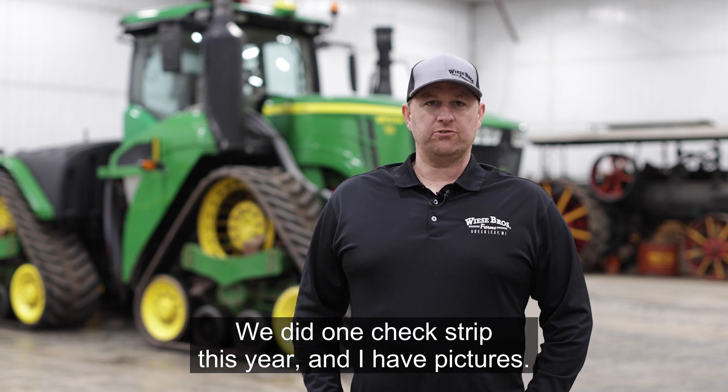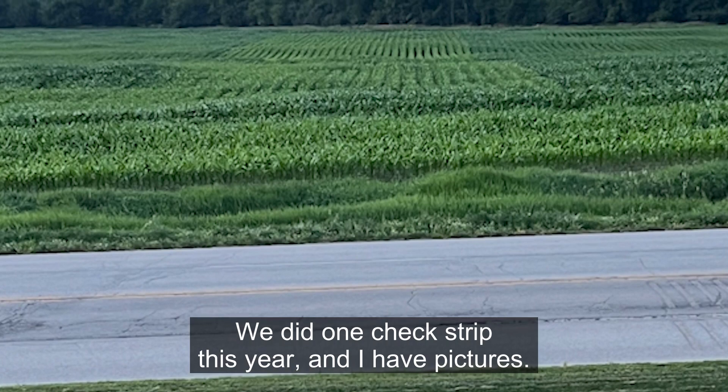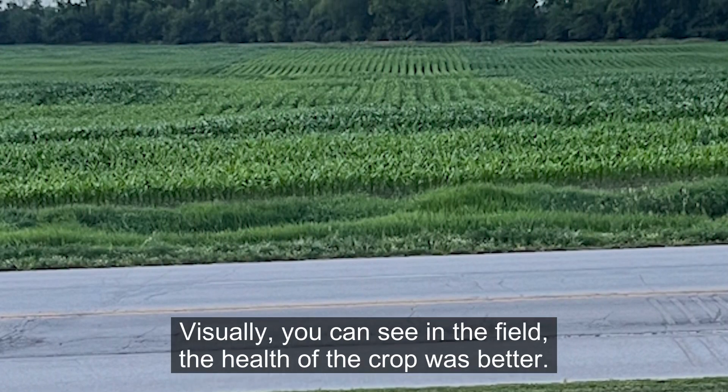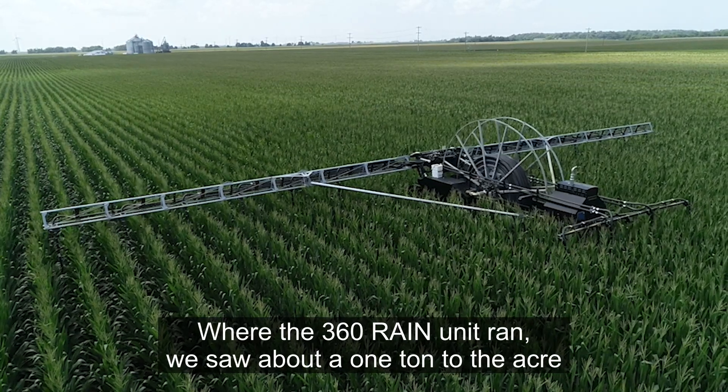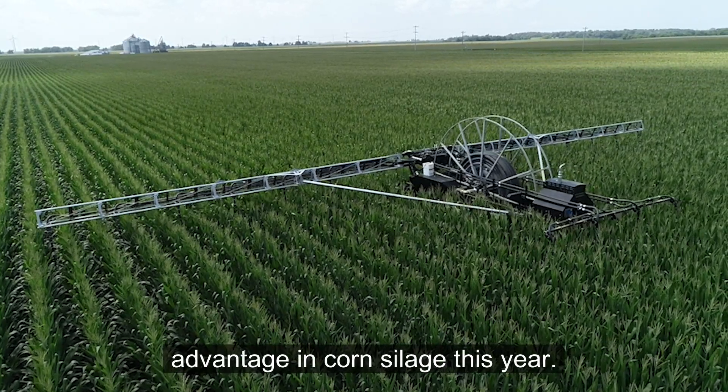We did one check strip this year and I have pictures — visually you can see in the field the health of the crop was better. Where the 360 RAIN unit ran, we saw about a one ton to the acre advantage in corn silage this year.